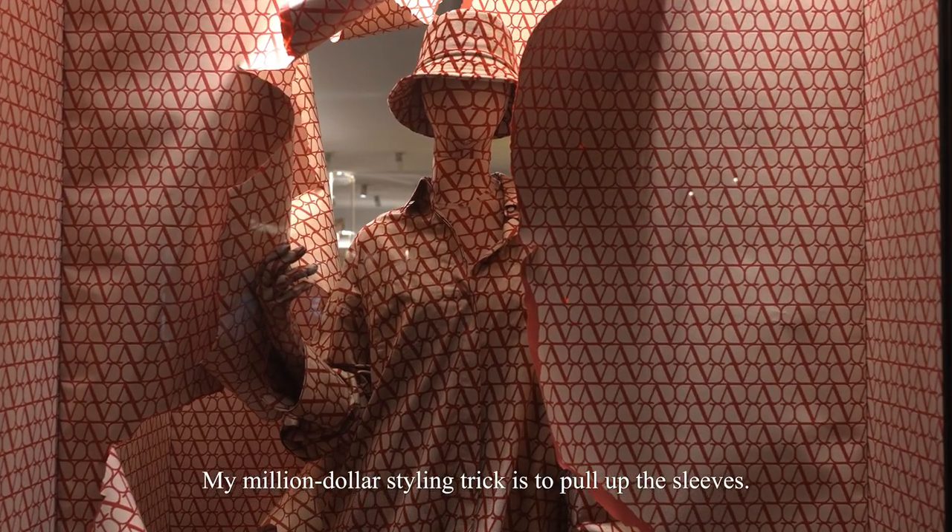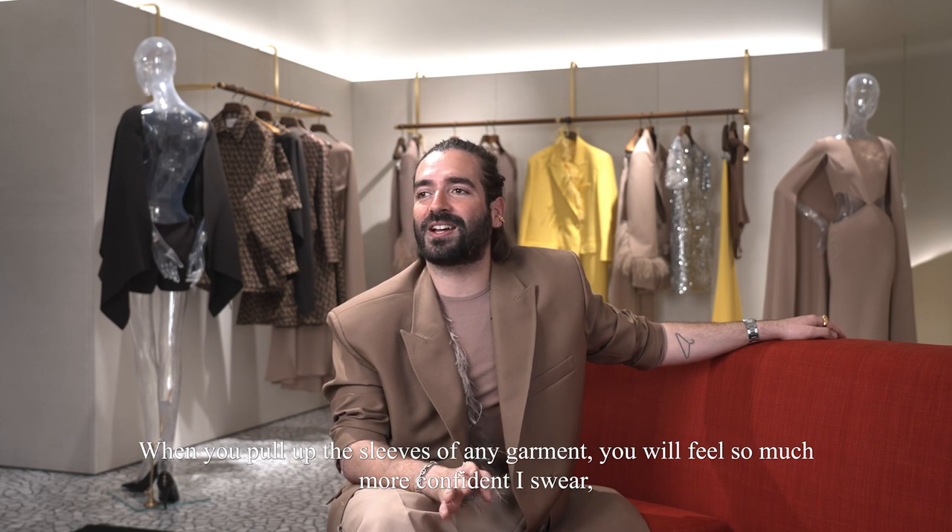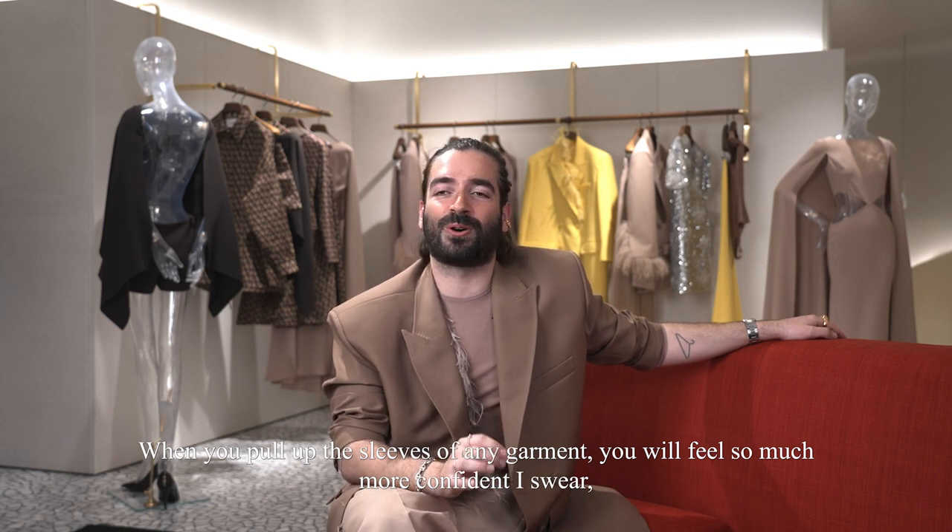My million dollar styling trick is to pull up the sleeves. When you pull up the sleeve of any garment, you will feel so much more confident — I swear.